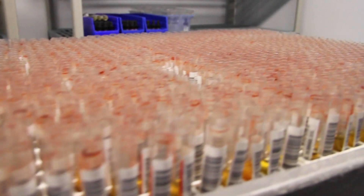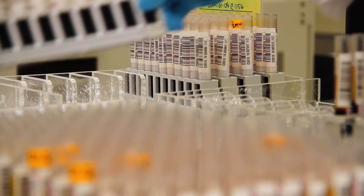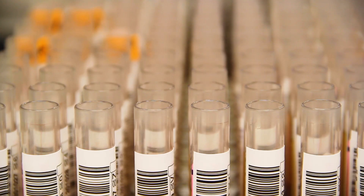The average in a day of what we test is 1,300 to 1,600 samples every day. So that requires a lot of planning with reagents and sample management and the management of operating our instruments as well.